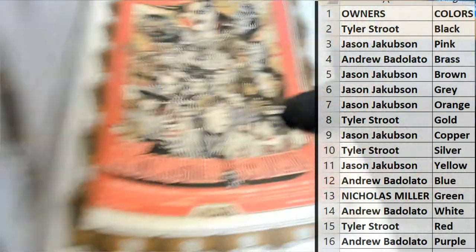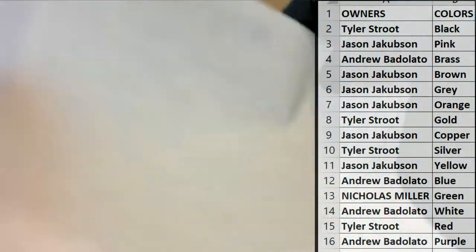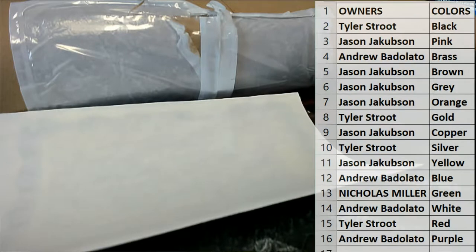All right, let me show you guys this. Who had purple? Andrew B is about to have a really good day, because I'm going to show you why. Andrew B is about to have a really good day.